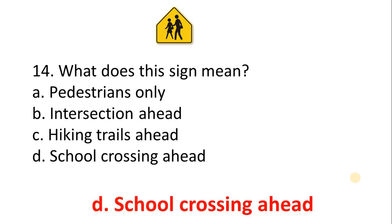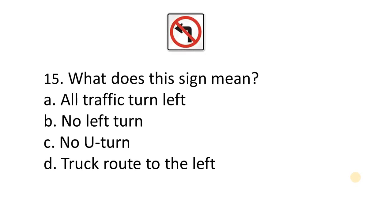Question 15 — what does this sign mean? A. All traffic turn left. B. No left turn. C. No U-turn. D. Truck route to the left. The correct answer is Option B: No left turn.